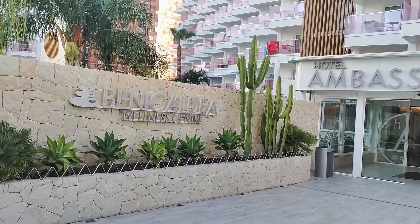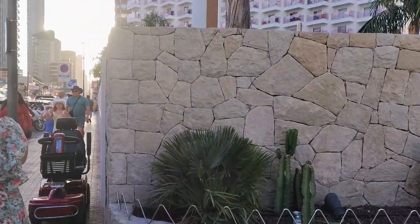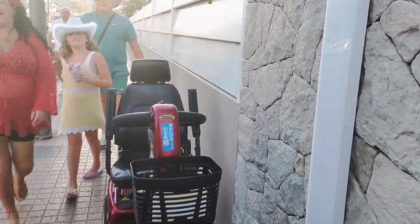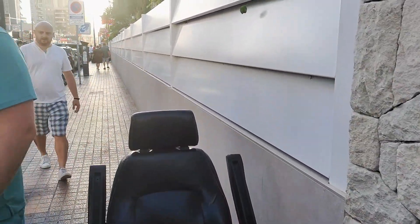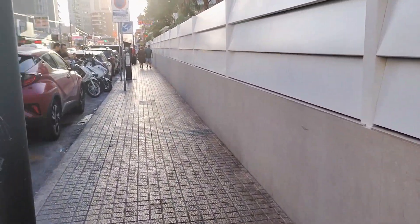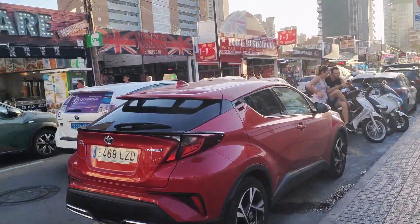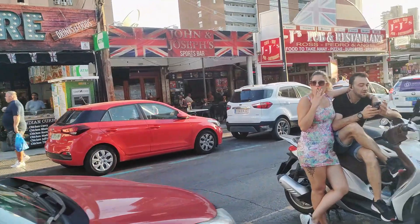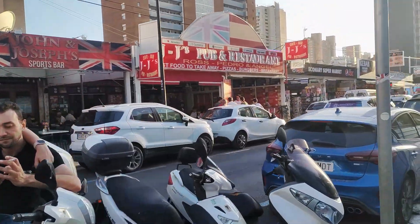Negotiating round a mobility scooter — which are ever-present here in Benidorm and undoubtedly ideal for those with genuine mobility issues — we then take a look across to the other side of the road, where we see the Times Square bar and restaurant, the double-fronted premises of John and Joseph's and JJ's, which are now amalgamated although one side currently remains shut, and then a mini-mart, kebab and curry house, and the souvenir and gift shop of Narogi.